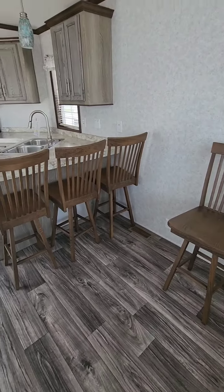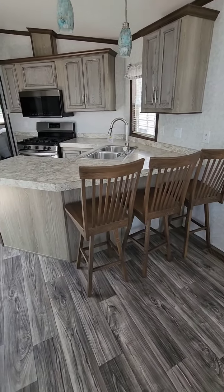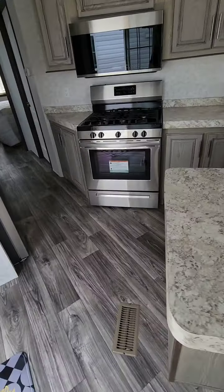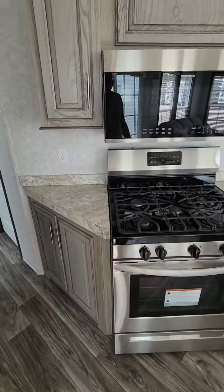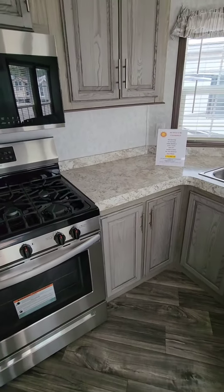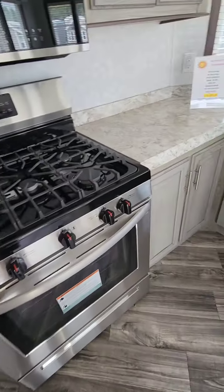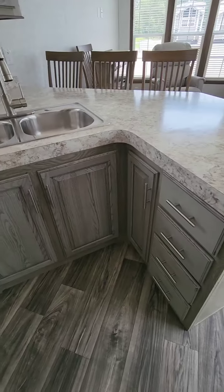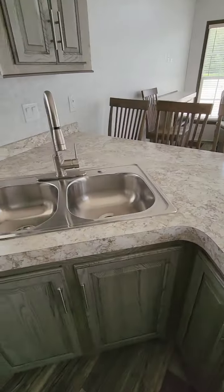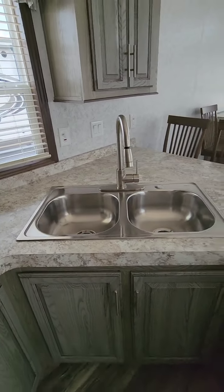There are four high-rise barstool swivels that go around the U-shaped kitchen. It's a chef's delight to have a kitchen with this much cabinet space and work area. Stainless steel over black appliances, large countertops, high-rise faucet, and double sink.